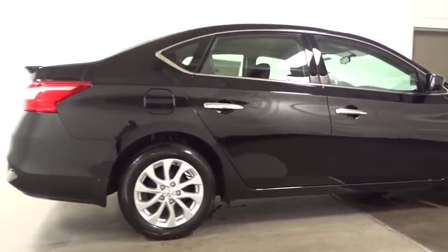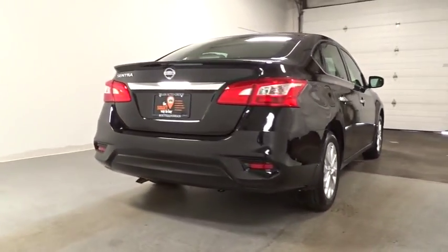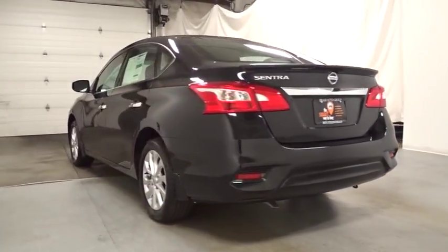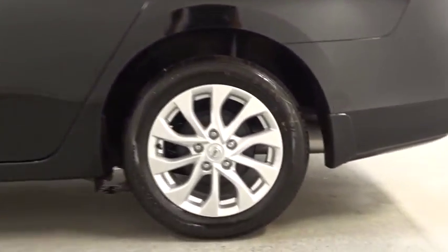Keyless entry, front wheel drive, electronic stability control, trip computer, outside temperature gauge, tachometer, day and night rear view mirror, cloth seat trim, engine immobilizer, power rear window sunshade, four-piece floor mat set, low tire pressure warning.